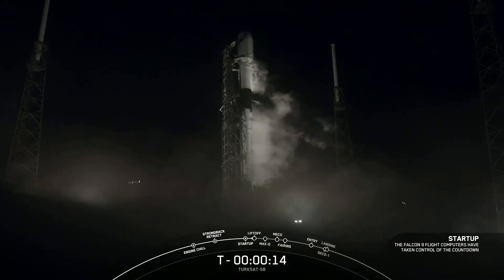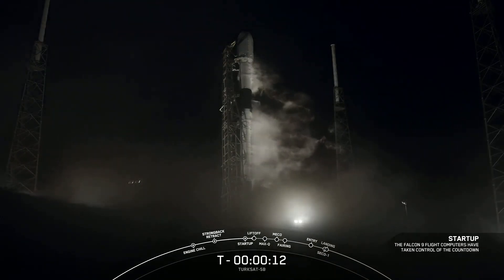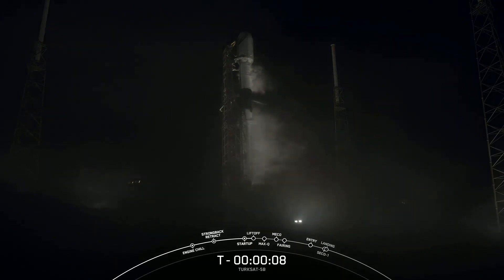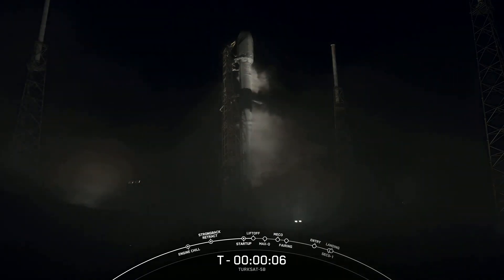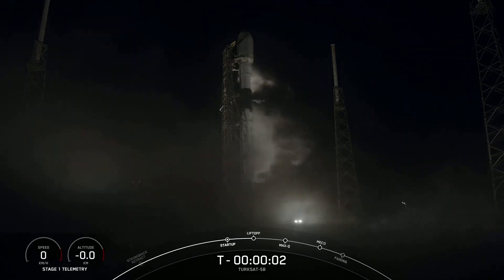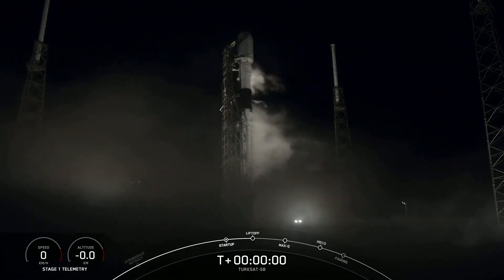T-minus 36 seconds. 10, 9, 8, 7, 6, 5, 4, 3, 2, 1, 0.